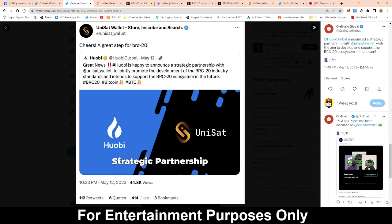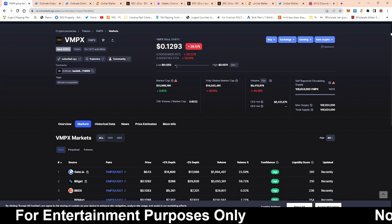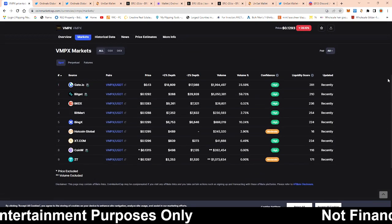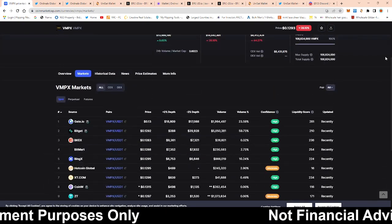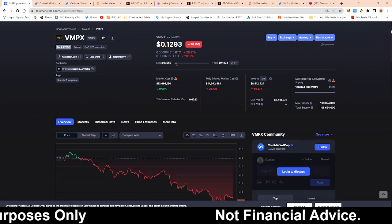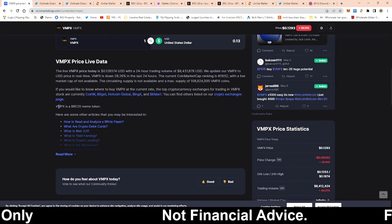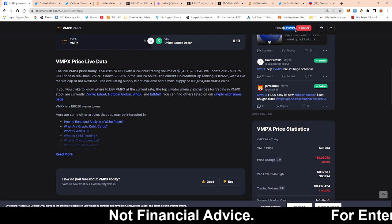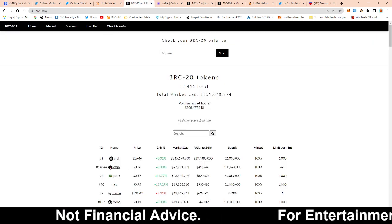Seeing those types of partnerships and seeing centralized exchanges get interested in BRC-20 tokens further confirms my thesis. On top of that, you have VMPX, which was actually listed on a couple of centralized exchanges this week — and this is a BRC-20 token as well. Once I start seeing centralized exchanges shifting toward something, that's where I want to be too. Right now VMPX is trading at 12 cents, but on the marketplace it's actually trading at 26 cents.